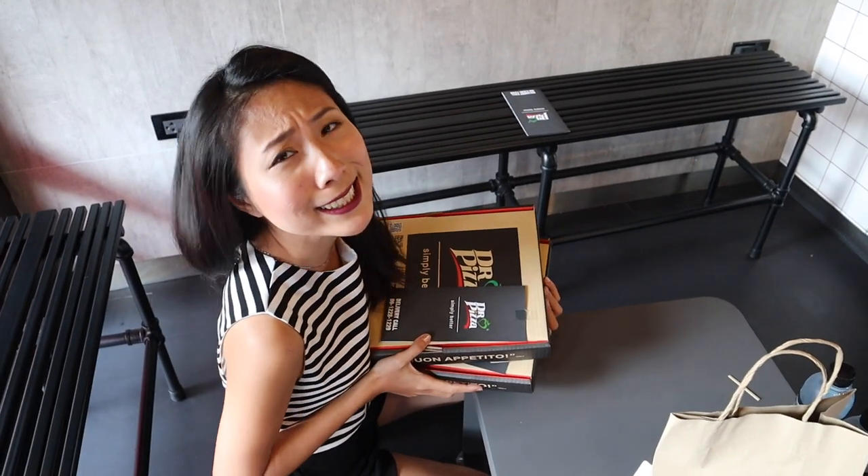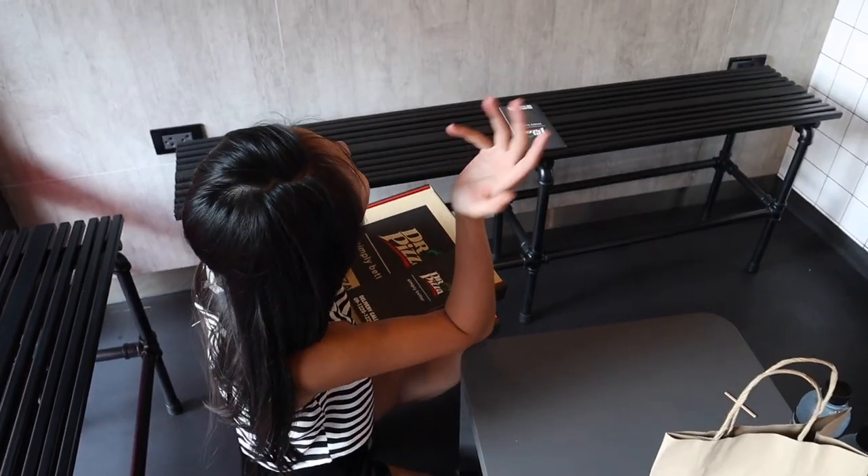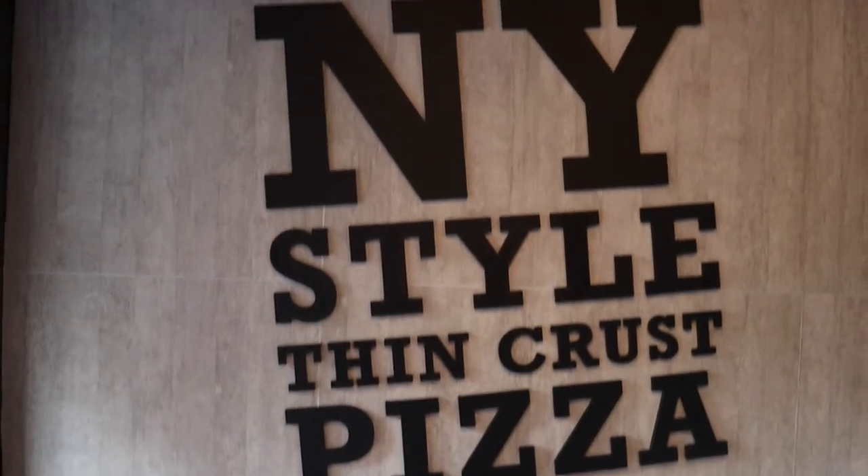Let's go try it! I thought Thai style pizza, but no — it's actually Italian recipe, New York style thin crust pizza.